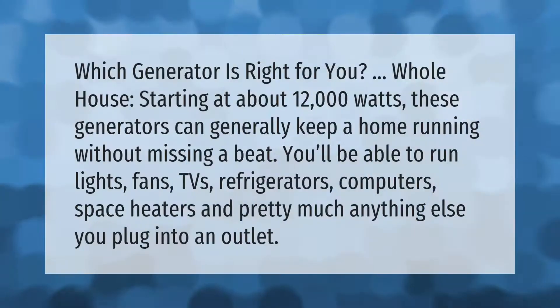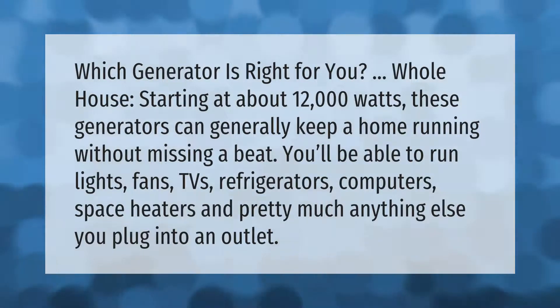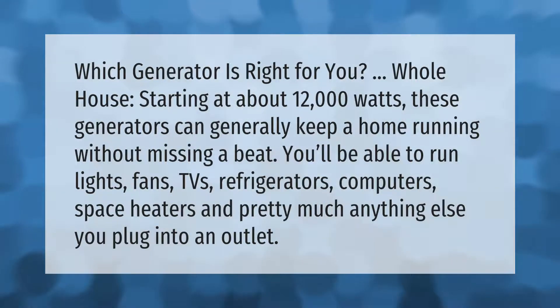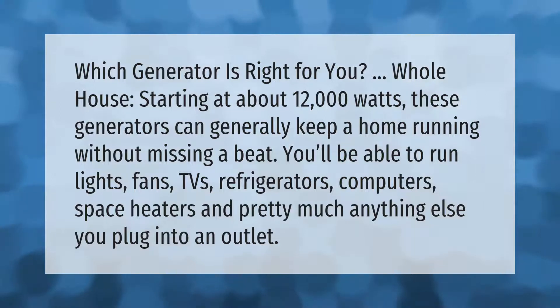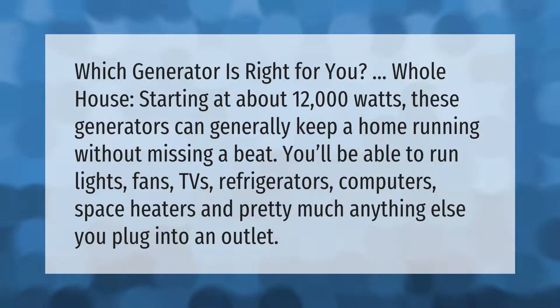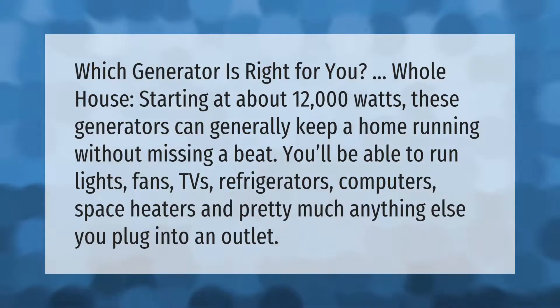Which generator is right for you? For whole-house use, starting at about 12,000 watts, these generators can generally keep a home running without missing a beat. You'll be able to run lights, fans, TVs, refrigerators, computers, space heaters, and pretty much anything else you plug into an outlet.